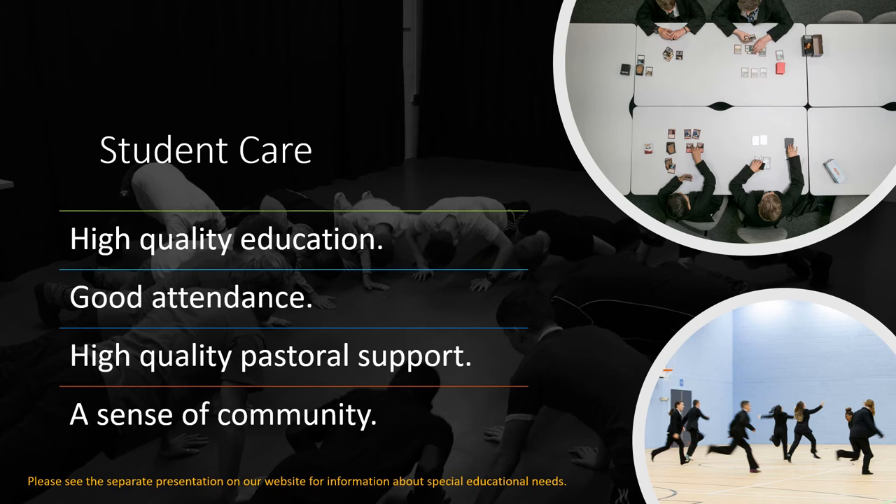If you would like to know more about special educational needs, please listen to our next presentation by Mr Kieran Chatfield, our school SENCO.